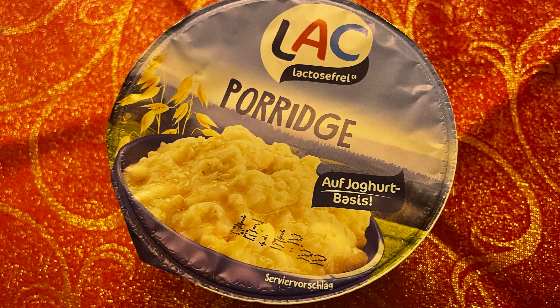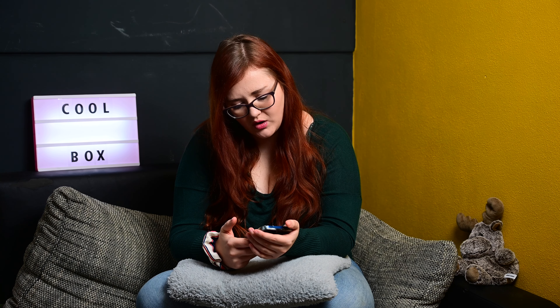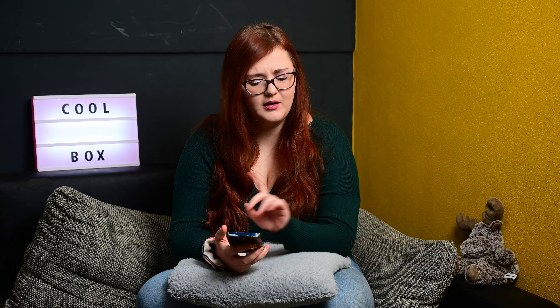Dann hatten wir We Like It Natural Frische Bio Hafer Kochcreme Vegan. Die ist noch unten im Kühlschrank, die haben wir noch nicht verwendet. Ich werde auf jeden Fall was finden, was ich damit machen kann. Ich bin gespannt, wie es auf Haferbasis schmeckt, weil Sahne-Creme und so habe ich schon verwendet, aber auf Haferbasis noch nicht probiert. Ich stelle mir das sehr gut vor – Hafermilch im Kaffee schmeckt wahnsinnig gut. Da bin ich gespannt, wo ich das verwenden werde.